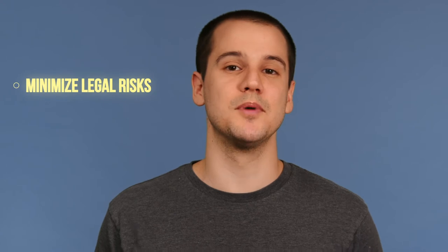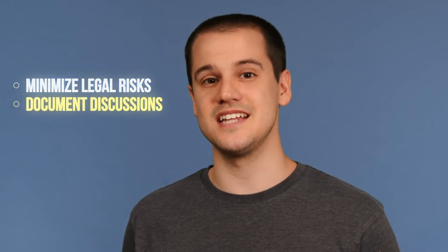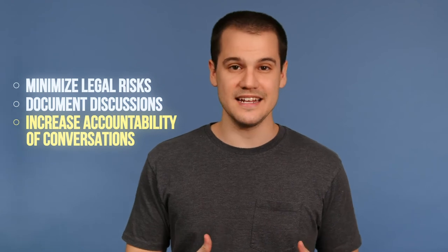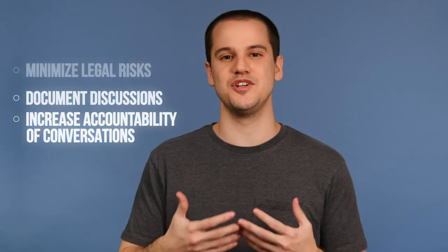Having call recording enabled may be used to minimize legal risks in obtaining verbal commitments and officially document essential discussions that may be reviewed later. It can also increase the accountability of meetings, conferences, and conversations within your business.